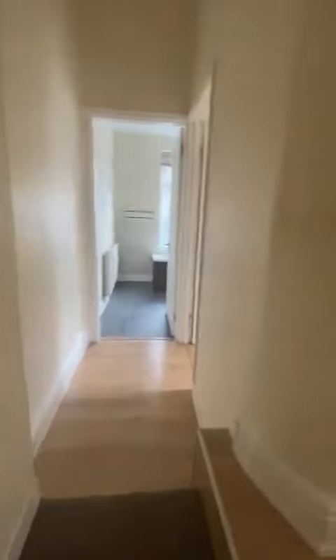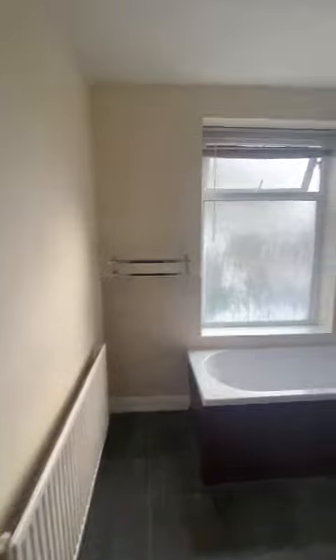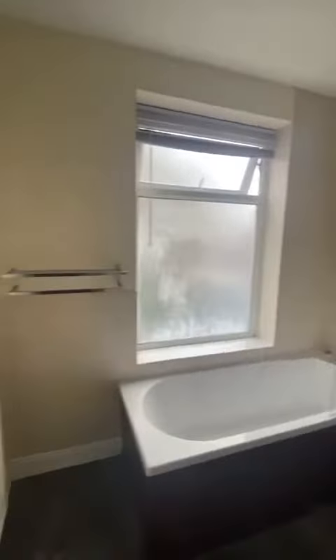I will head up to the first floor where we have two double bedrooms, an office space and a large bathroom. At the back of the property is this spacious three-piece bathroom suite. The walls are tiled in here, with a bath, a shower over and a glass screen just there.